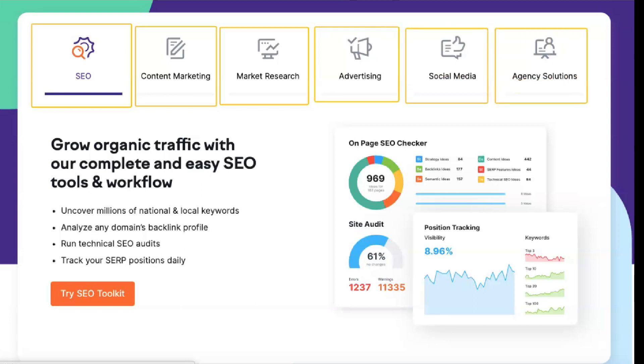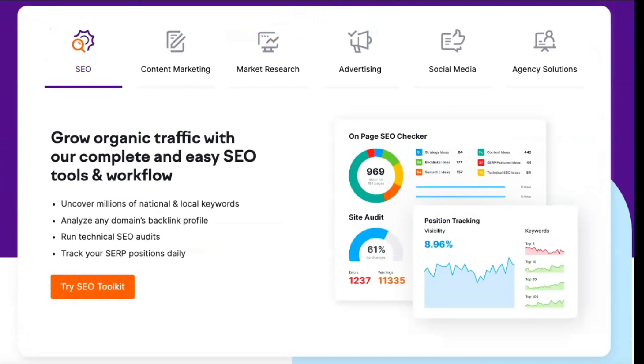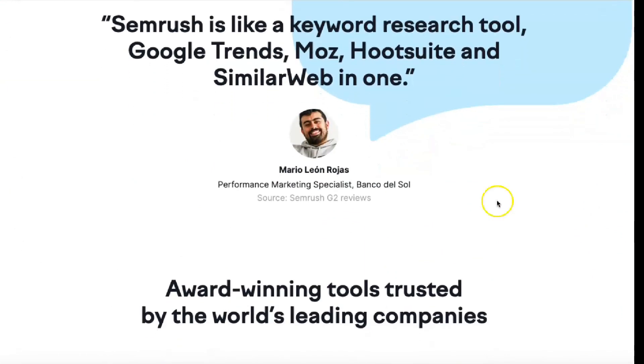A seven-day free trial is available for Pro and Guru, but not for Business and Enterprise. The Pro plan is designed for freelancers, startups and small businesses with small marketing needs. It offers basic SEO, PPC and SMM features and competitive research.